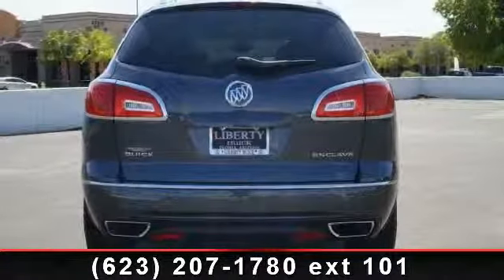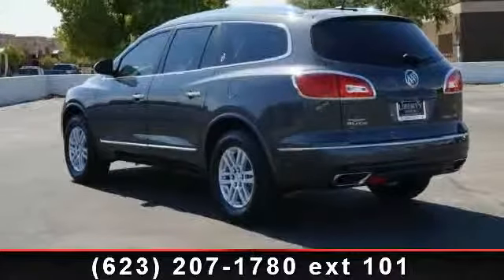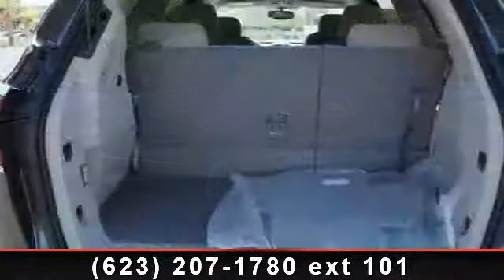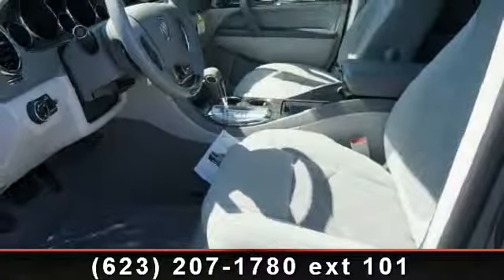Connected to a smooth shifting automatic transmission. This vehicle's top features include integrated turn signal mirrors, adjustable steering wheel, universal garage door opener, power liftgate, rear-side airbag, remote trunk release, MP3 player, and daytime running lights.